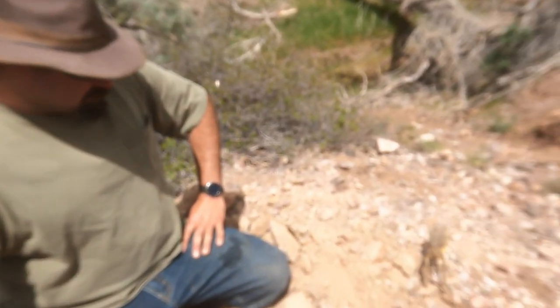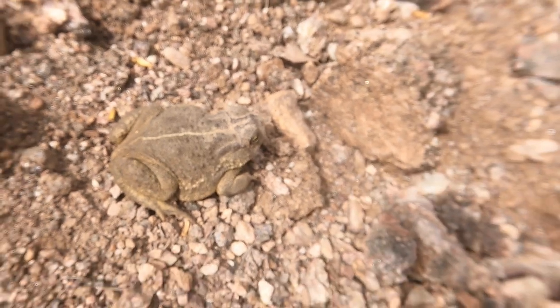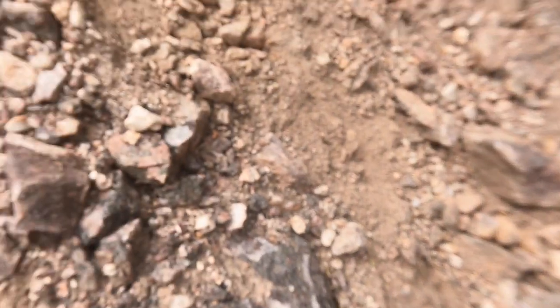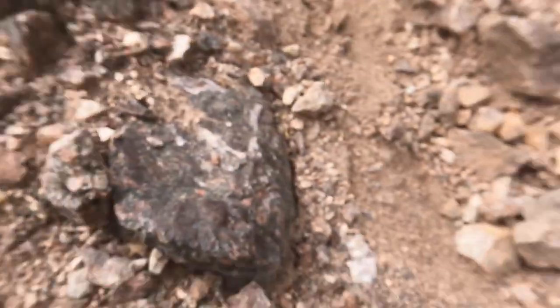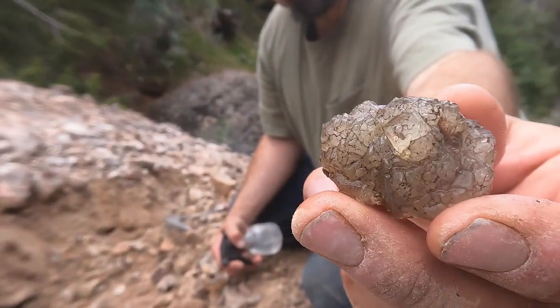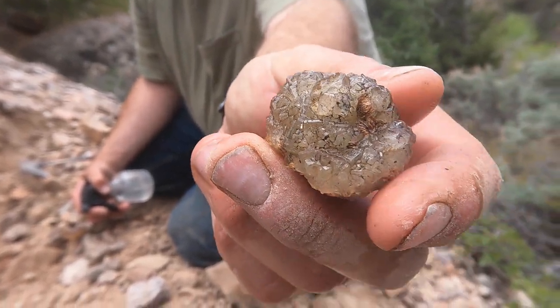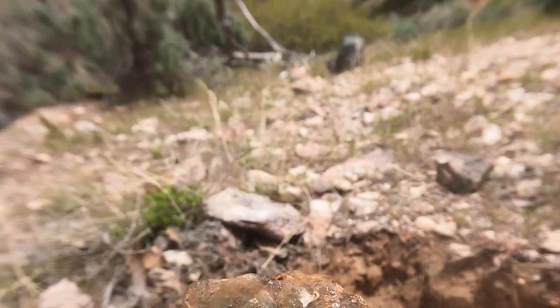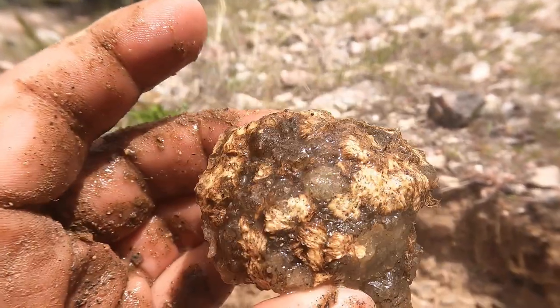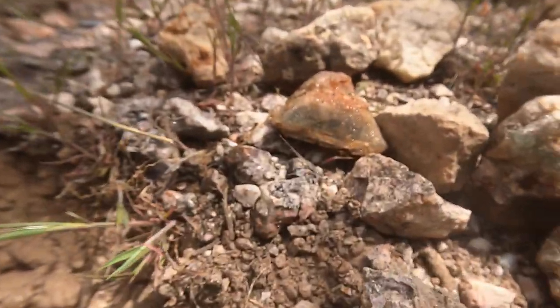So Eric was digging and a toad jumped out of his hole — apparently a toad had his hole there. Oh, what are the chances? You don't get toads out here in the desert very often. Look what he just pulled out — oh, those are some good crystals on there once they're cleaned up. Oh, that'll look nice. Just pulled out another good piece — it's got some of that barite on top but underneath it's got that nice green. Yeah, we're pulling out lots of good pieces.